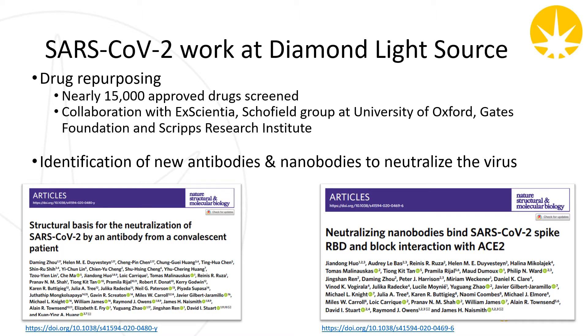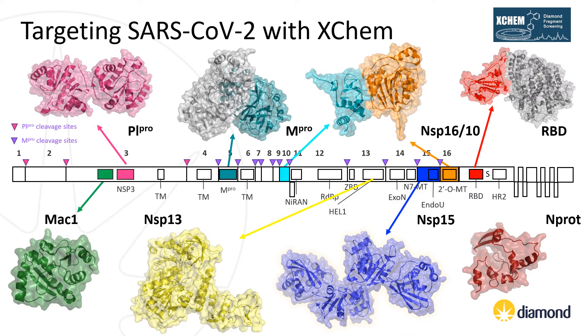When the pandemic first struck, Diamond rapidly shifted its focus towards the coronavirus, ensuring it was doing everything possible to support researchers in their efforts to discover more about this global challenge. There has been some fantastic work on the identification of new antibodies and nanobodies, as well as work on the repurposing of clinically approved drugs, which unfortunately so far proved unsuccessful. Today I'm going to focus more on the development of new antiviral drugs using a fragment based approach. During the last 12 months, the XChem team at Diamond Light Source have worked on eight distinct SARS-CoV-2 proteins.